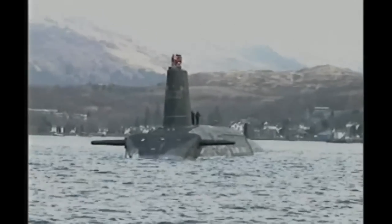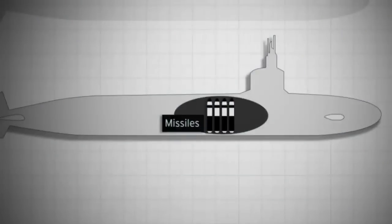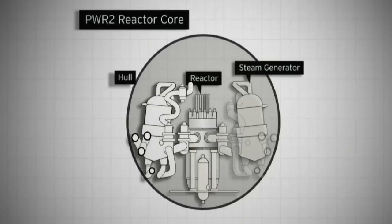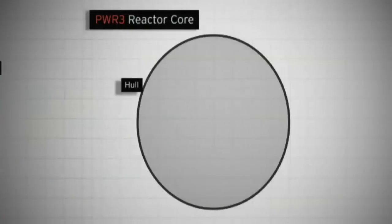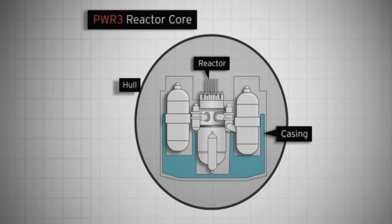The documents reveal that a way of limiting these risks is an improved reactor design. Current Trident submarines use a reactor called PWR2, which has a reactor core at the centre with equipment like steam generators built around it. But an improved design called PWR3 incorporates much of that equipment into the reactor housing itself. Based on an American concept, this reactor could be safer, especially under attack.